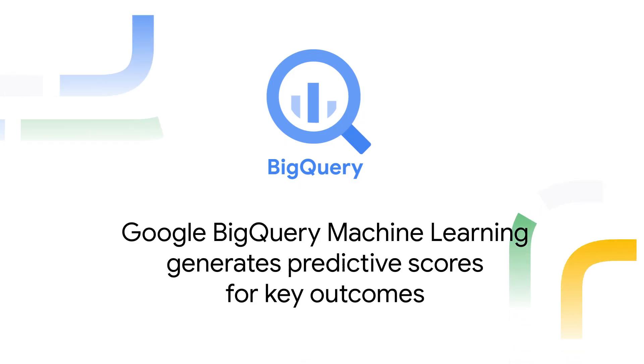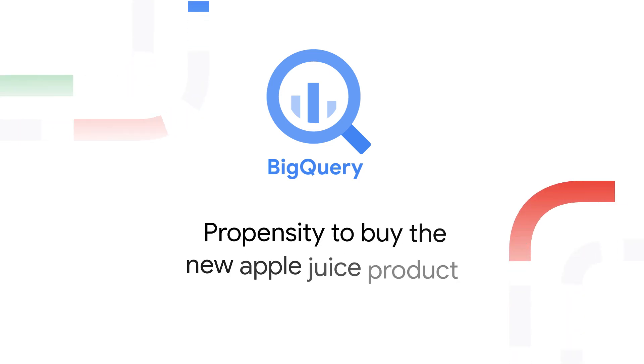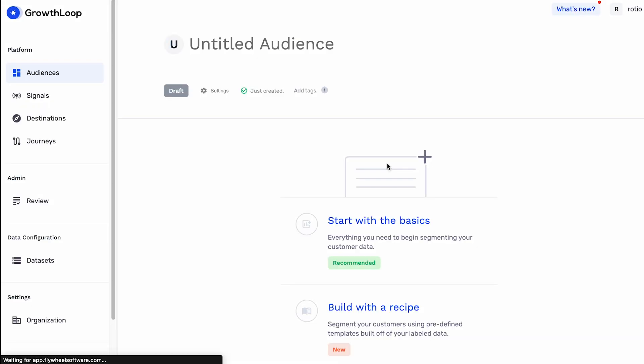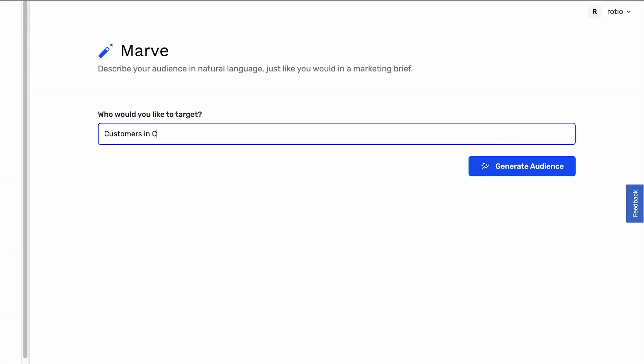Google BigQuery machine learning generates predictive scores for key outcomes like the propensity to buy the new apple juice product. Connected to Google BigQuery, Growth Loop uses Google's Gen AI large language model — specifically Palm 2 — to find customers in California, Washington, and Oregon who have spent over $100. All of the data resides in Google BigQuery.